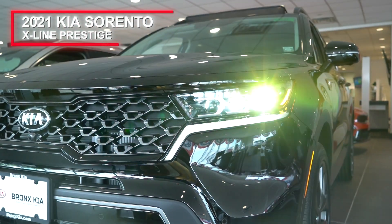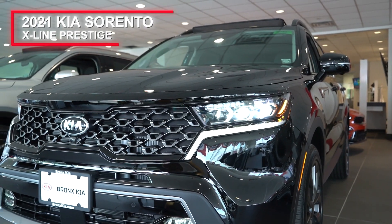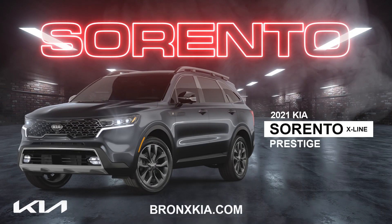So now that you've got a glimpse of the all-new 2021 Sorento, come see me and our team at Bronx Kia.